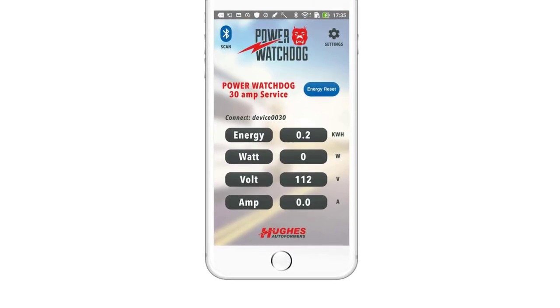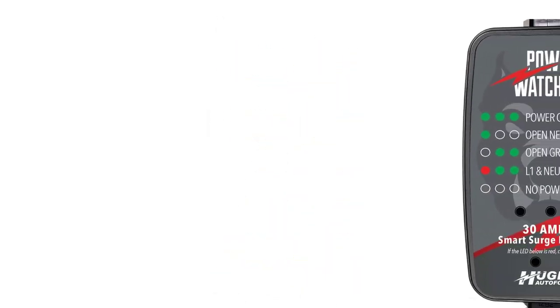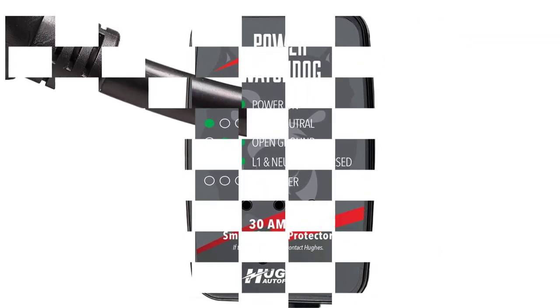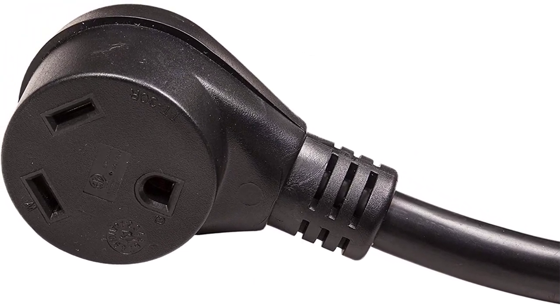On the main unit, you get 3 LED indicator lights that can display information by flashing in several combinations, all labeled on the front panel itself. It's a small surge protector that only weighs around 3 pounds, so you can easily store and carry it with you.